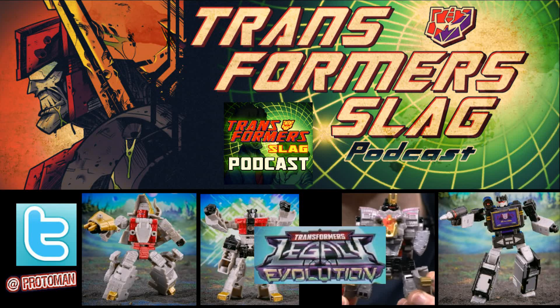Yo, you ready? Are you ready? Because today is the day. Hasbro PulseCon 2022, Day one. We got a ton of Transformers stuff to talk about today. It's your boy Proto Man, and let's get into that.